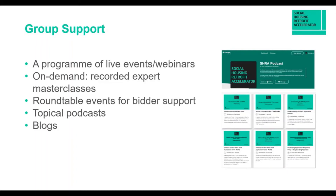Group support includes a combination of live events and webinars, and on-demand recorded expert masterclasses. The content is essentially the same as in a live webinar, but in a recorded session you don't get the Q&A or event preamble. The on-demand format is proving really popular because you can watch when it's convenient and pick and choose topics in a sequence that suits you.